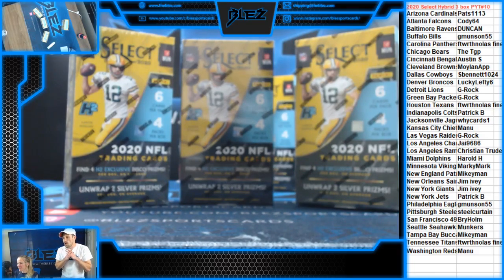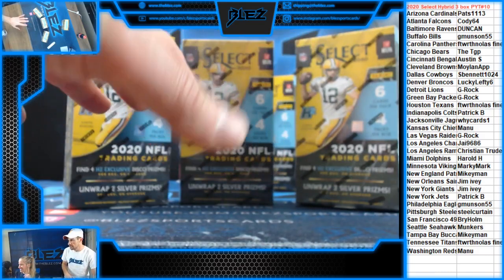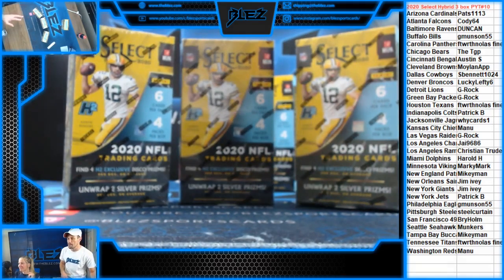It's got all the beautiful goodies except for the XRCs that Hobby has. But guys, it's better. It has bubbles to 49, to 25, to 10, to 5, to 1. And it's loaded with field levels. If you're looking on eBay at what cards sell the highest from Select, it's field level. And this product is chock full of it. It's incredible. It is a beautiful companion piece to Select NFL Hobby.